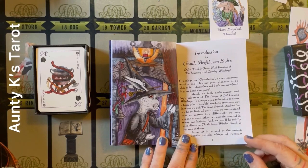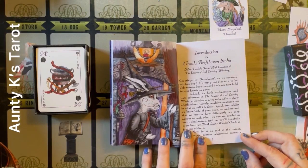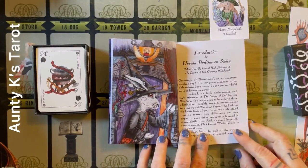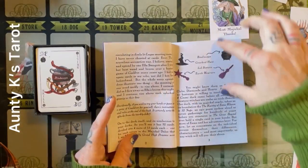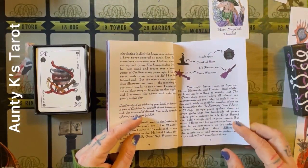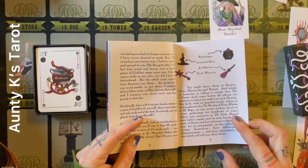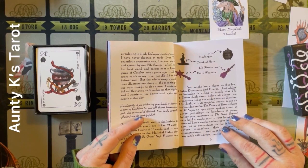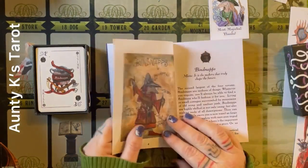'Whilst we know little of your lives, we understand that no matter how differently we may appear to each other, we remain bonded in many similarities.' It is storybook-like, which I find fascinating. The four covens are Bednaps, Crooked Hats, Lids Sisters, and Earth Weavers. You might know them as Spades, Clubs, Diamonds, and Hearts. Whilst no historian is willing to testify that the Four Covens deck came before all others — this is going to be fun.